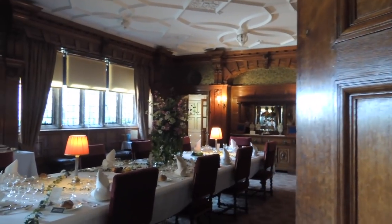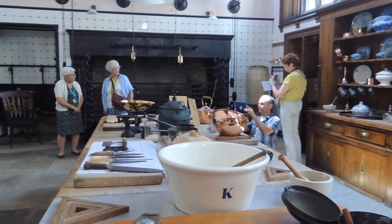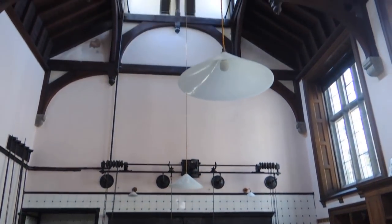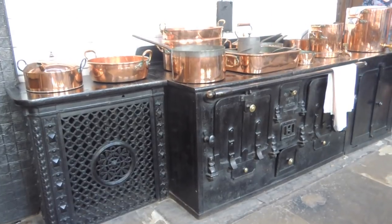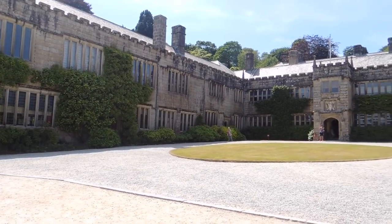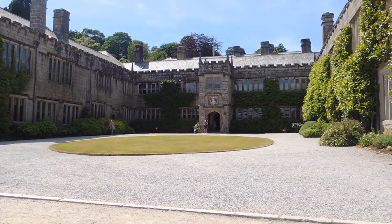Lanhydrock House is one of the finest examples of Victorian life. You must visit the kitchen — covered in copper pots. Isn't that incredible? We've actually done that walk and I'll include the link at the end of the video.